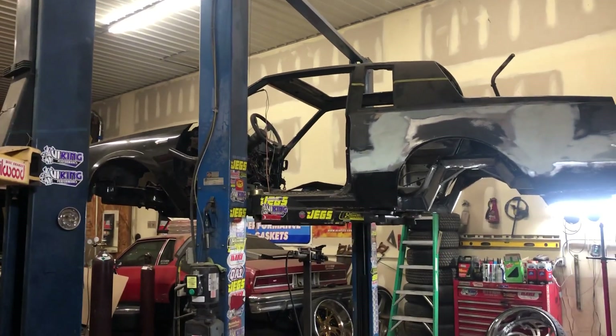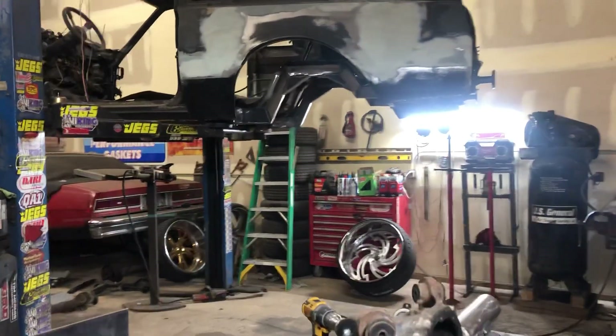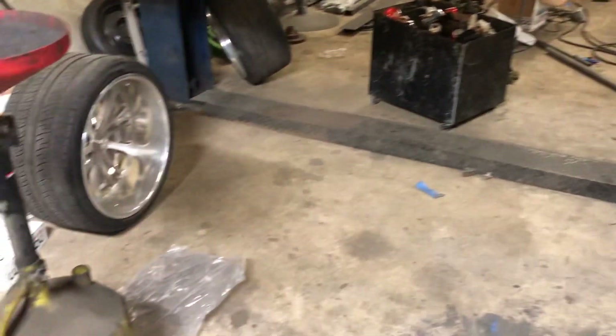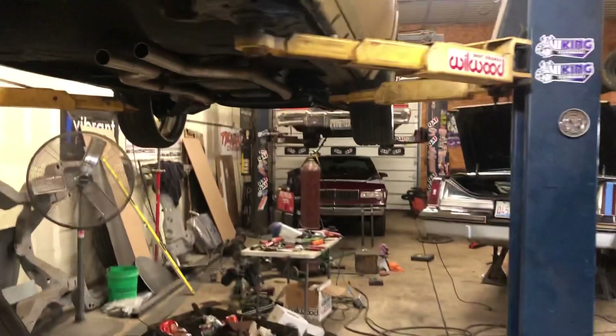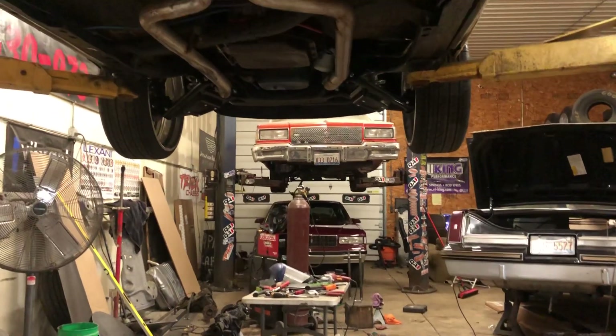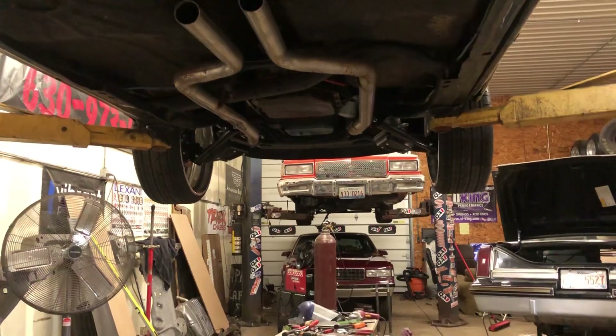What up y'all, thank you — it's Tim at Bettered Up Customs. It's Sunday, the shop is a mess. I got the front frame rail on the orange candy Caprice — I got it notched, plated in, and painted. I'll walk over there in a second, but the shop is a mess; worked the weekend.